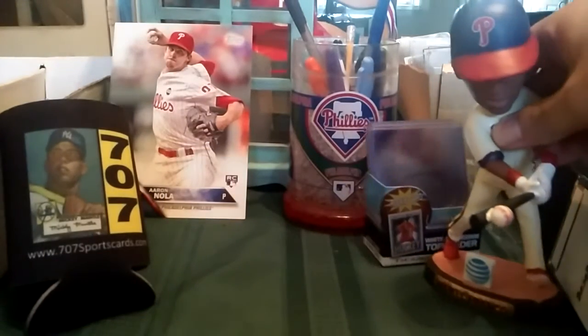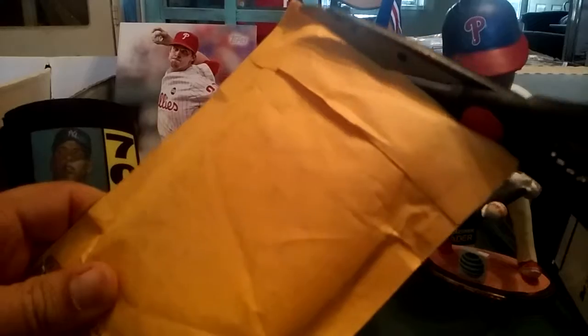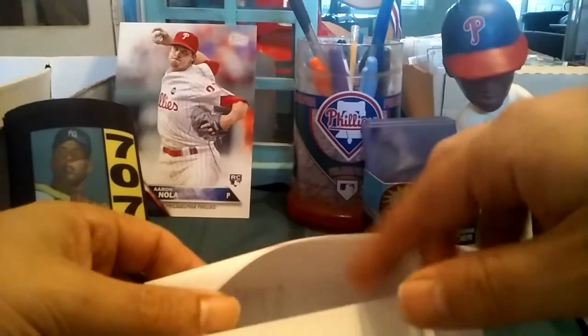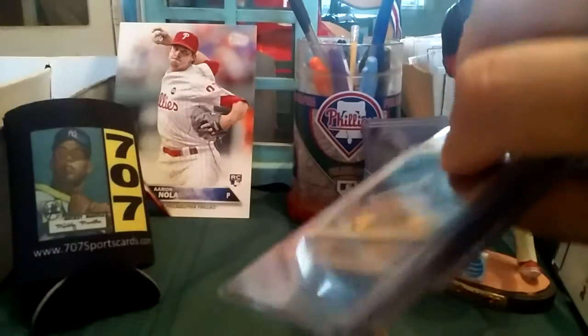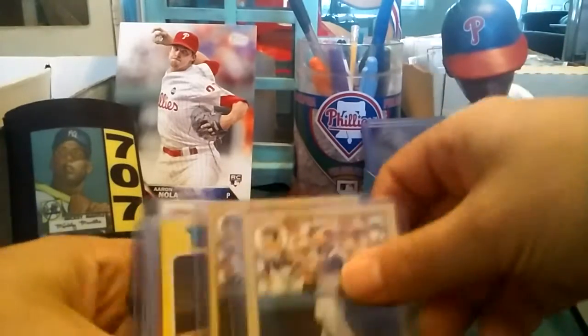Today is also mail day. Let's move Franco back over here and see what came in the mail today. I think this was an eBay purchase, if I'm not mistaken. Let's see what came in — a bunch of cards. I think I know what this is, and it's a good order.